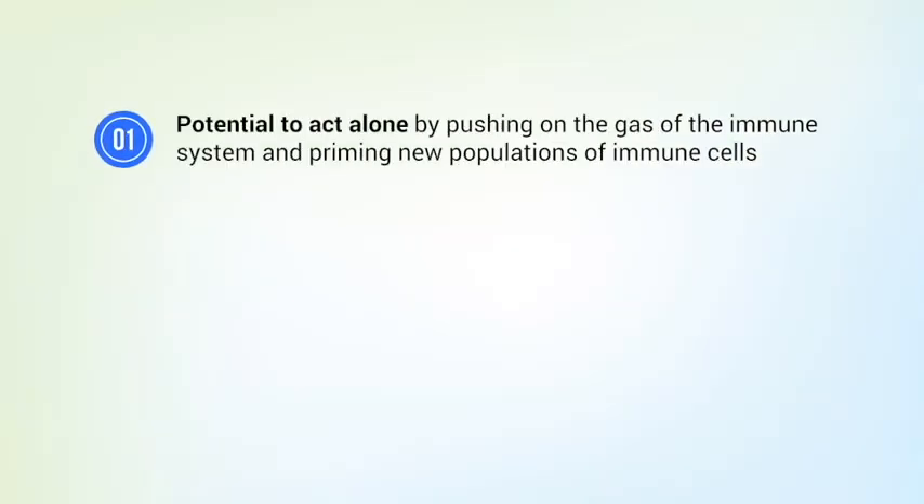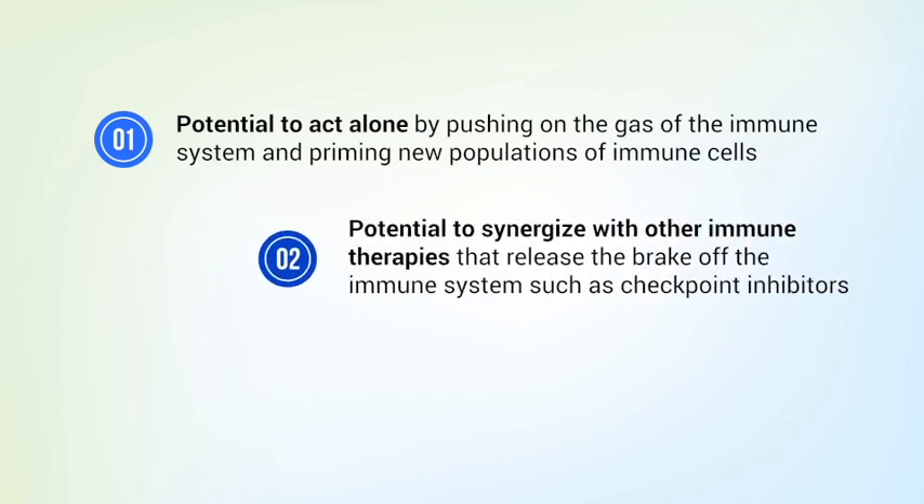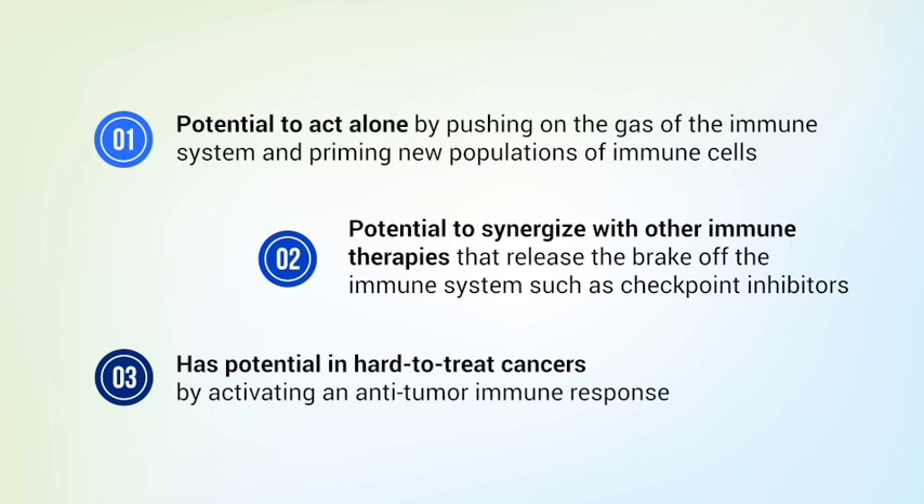The IEDC molecule can work alone by pushing on the gas of the immune system and priming new populations of immune cells. It could also synergize with other immune therapies that release the brake off the immune system, such as checkpoint inhibitors. The IEDC mechanism has potential in hard-to-treat cancers by activating an anti-tumor immune response.